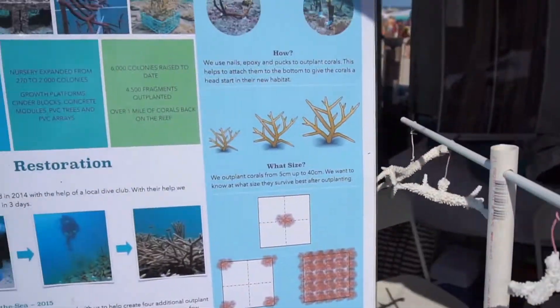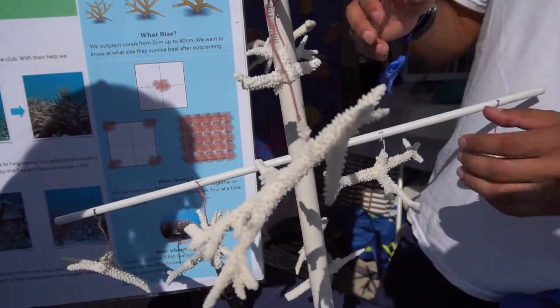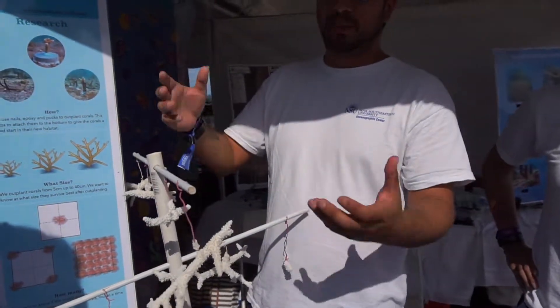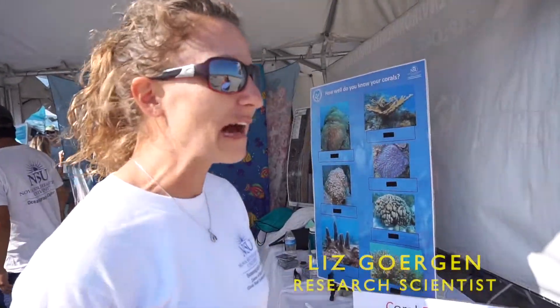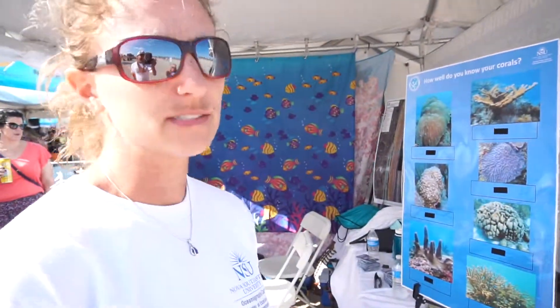This is staghorn coral, which is the species that we use. What's neat about it is it grows really fast. In the nursery we take one branch, hang it on the tree, and in about a year it gets big enough that we can take a branch and put it back out on the reef. We do what's called coral outplanting — taking it from the nursery and putting it back onto the reef. It's restoration.